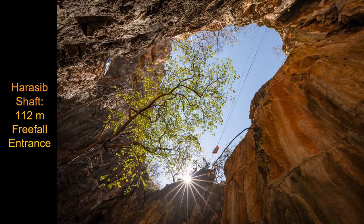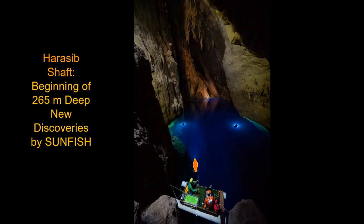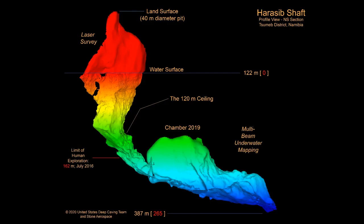Our next stop was Haraseeb Shaft — a 112-meter freefall pit from the surface down to water level at a water-filled shaft that goes straight down. From a floating raft, we deployed Sunfish, and it dove vertically to a depth of 150 meters before discovering a horizontal extension. We explored over 500 meters horizontally into the submerged cave at Haraseeb, reaching a depth of 265 meters underwater before the cavern ended. The newly discovered chamber measures more than 100 meters tall and 80 meters wide and continues for over 300 meters with a very rugged breakdown floor.